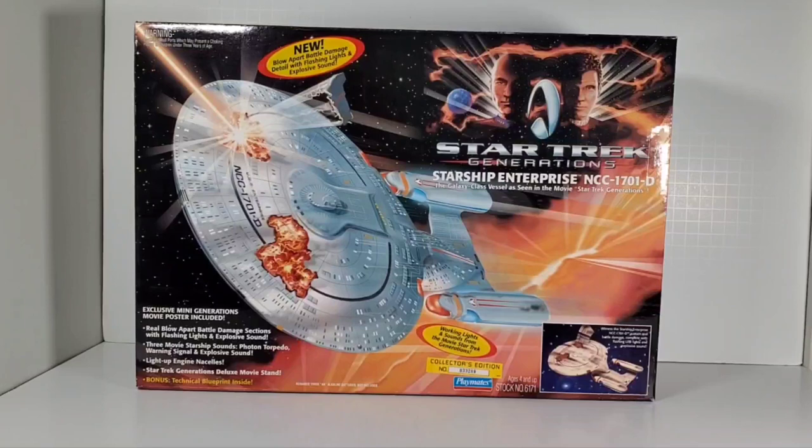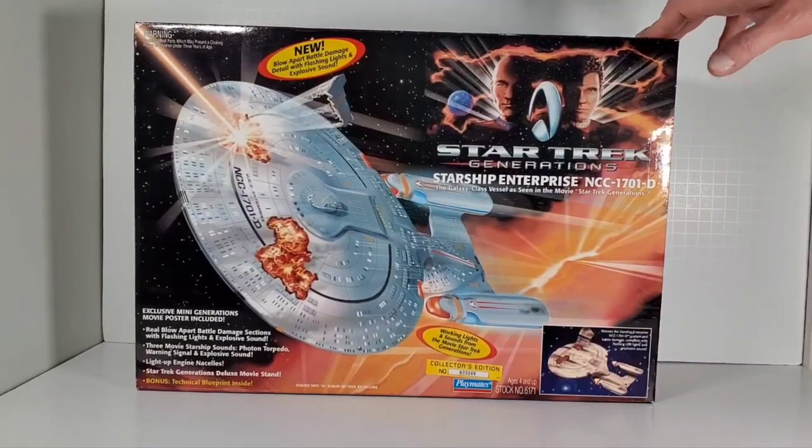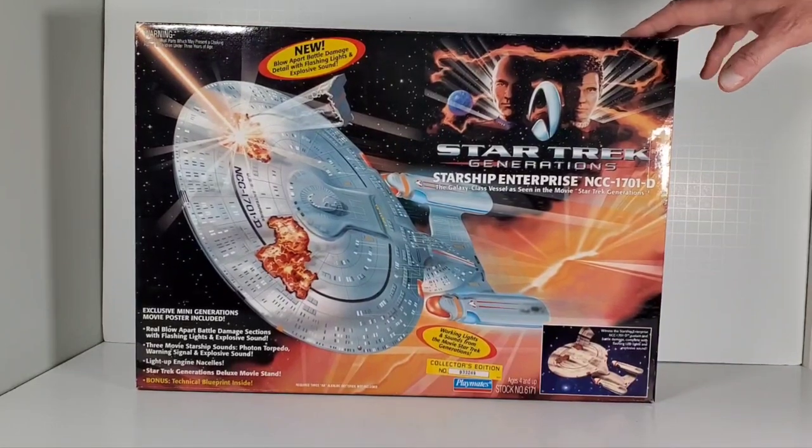Hey everybody! Today I thought we'd do a blast from the past with this right here. This is the Star Trek Generation Starship Enterprise D from Playmates. This is from 1994 when the movie came out, so this is now 28 years old.